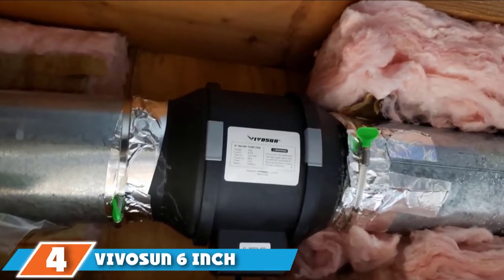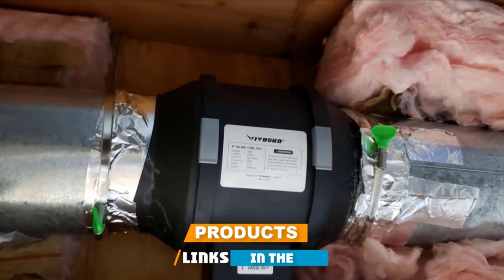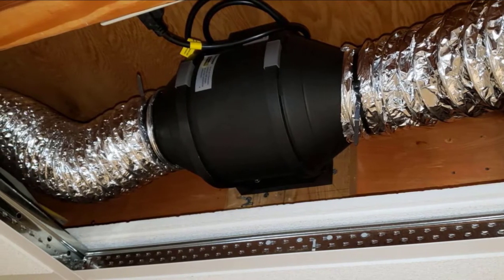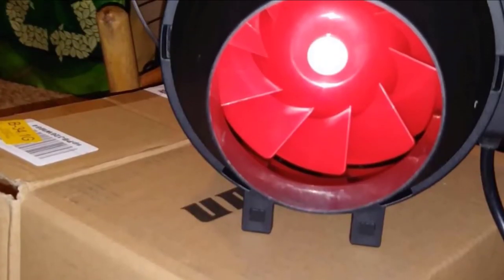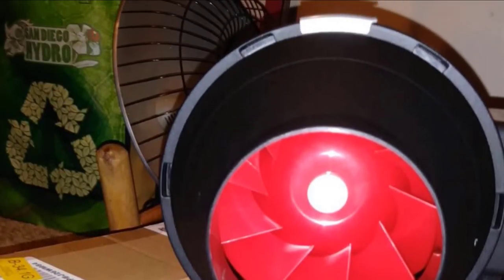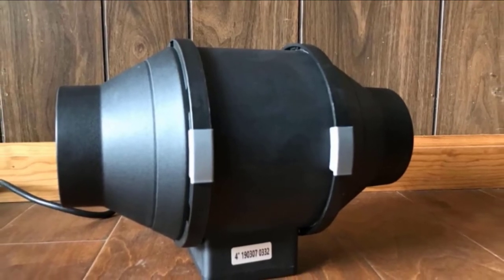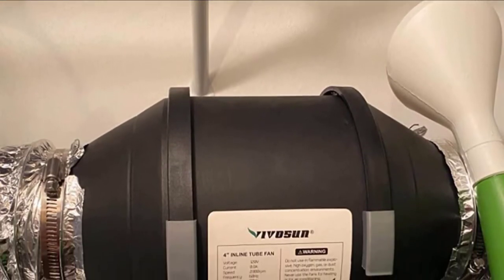Next at number 4, we have the Vivison 6-inch 390 CFM inline duct fan. It uses a centrifugal impeller design for 390 CFM of airflow — the second largest area coverage on our list — and features a variable fan speed controller and an ultra 37 dB noise rating. This offers versatile ventilation power for mid-sized rooms up to 390 square feet, perfect for living rooms, dining rooms, or small hydroponics houses. It offers fan speed adjustments using a simple knob with 3 levels: high, medium, and low.